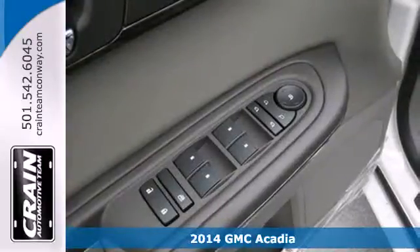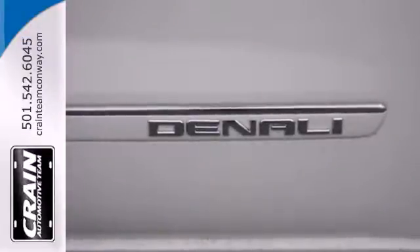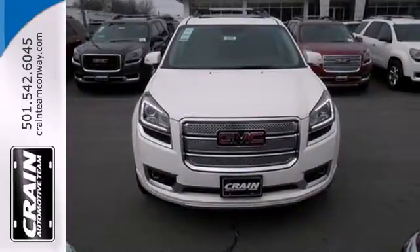It comes equipped with dual exhaust and a reverse parking aid. Get the latest in safety innovations with an emergency communication system, low-tire pressure warning, Stabilitrack, and multiple airbags.